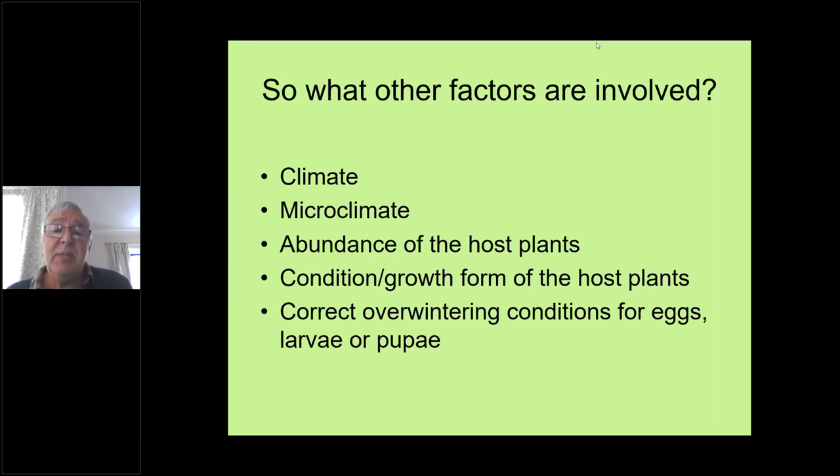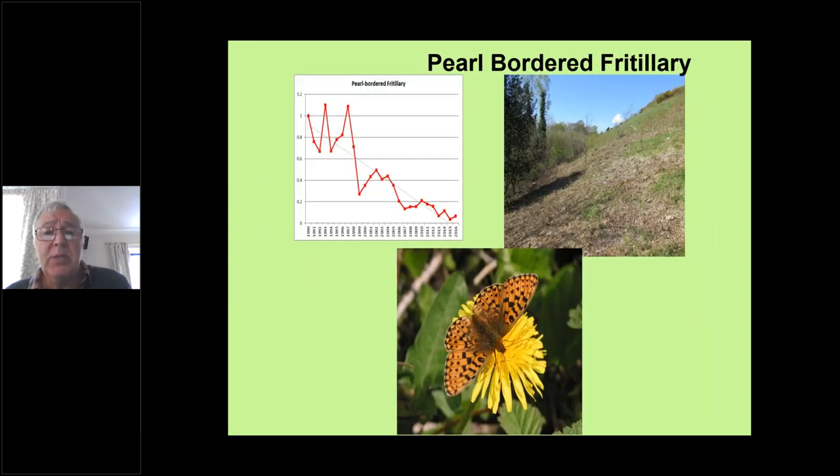The host plants need to be in good condition and there needs to be a lot of it; you need suitable overwintering conditions for eggs. Being a rare butterfly, it's rare because it's probably too fussy for its own good. If it hasn't got the right habitat, it won't survive. The one place where it has survived, thank goodness, is on Warton Crag.